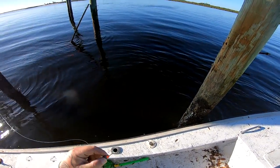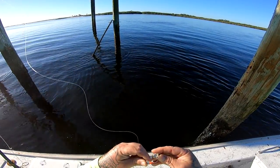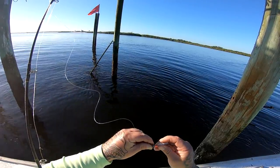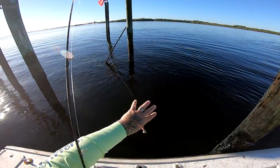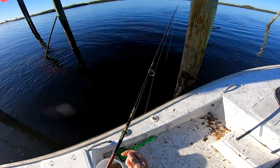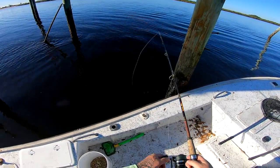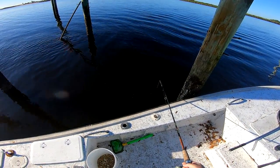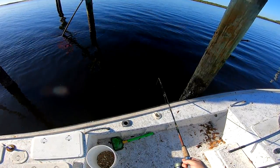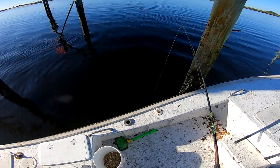Well, I had no luck pompano fishing, so we are going to sheepshead fish. Got my three-quarter ounce bottom sweeper jig with a live sand flea. I'm just going to hook him right here like that, and we're going to drop it down right next to the piling, fish right on the bottom. Hopefully we'll get one.